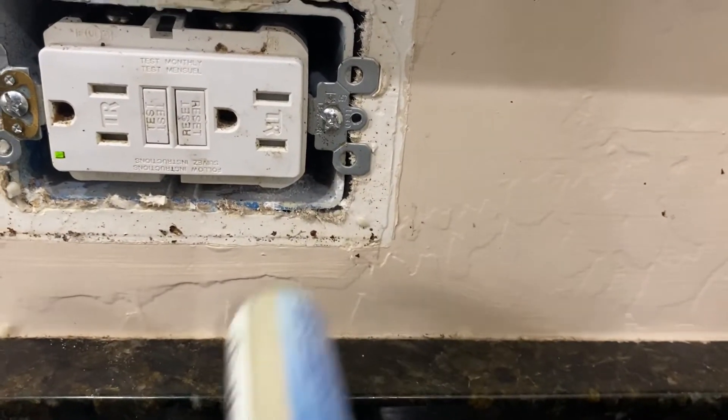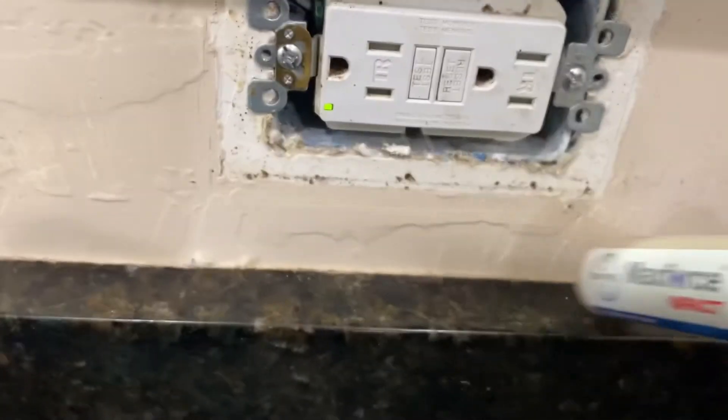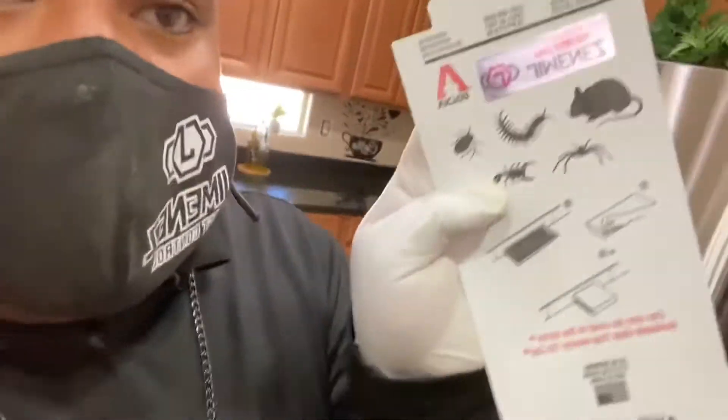We place little droplets of bait — just the right amount for them. Now we're going to add monitoring boards. We'll place these down, and what they help us do is monitor how much activity there is and what areas the cockroaches are coming from.